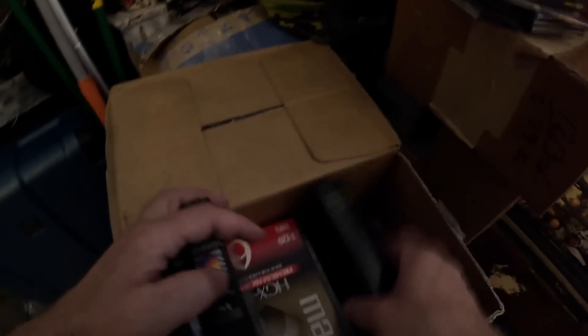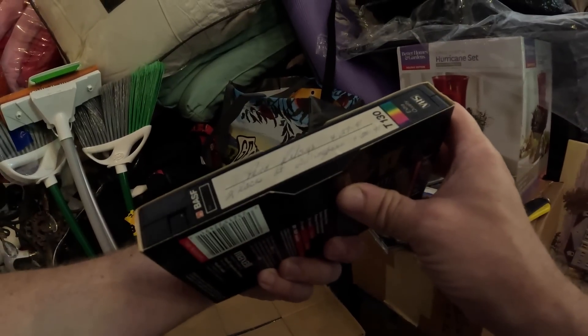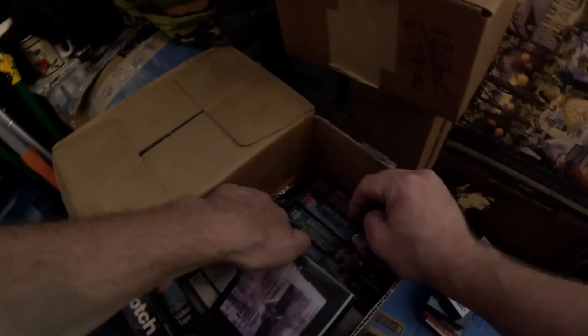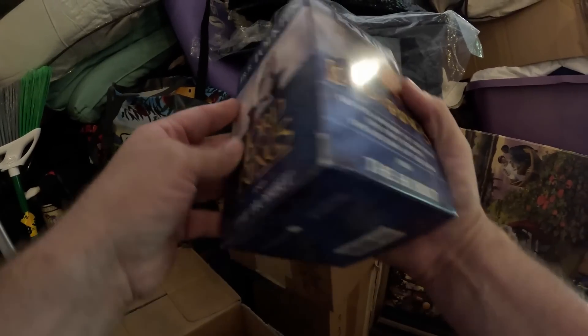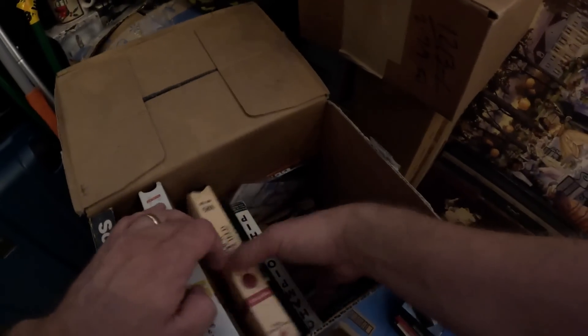Another box with some VHS in it. Probably a lot of blank ones — some with 'pin relays' written on them. Hold on — there's a book here, a little Lord of the Rings set. That's decent. Looks like we're going to have a few more VHS tapes and some DVDs down in there to look at.